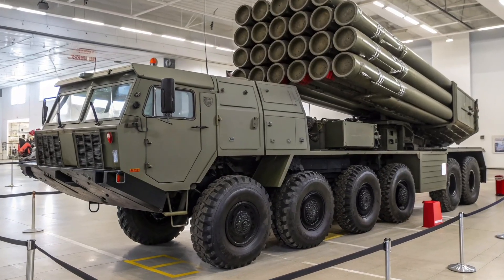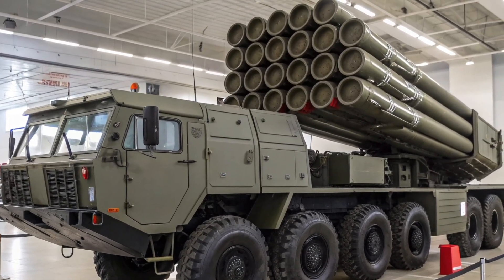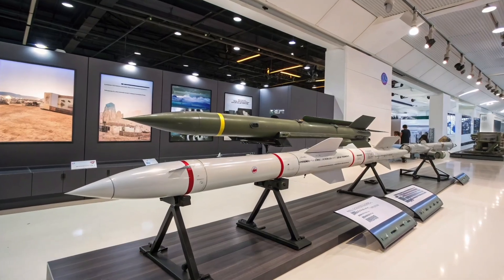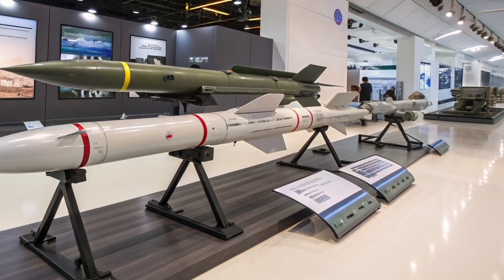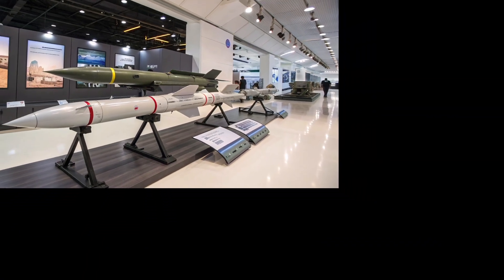The launcher features an advanced hydraulic erection system that allows it to raise missiles vertically for launch and retract them when relocating. Four powerful hydraulic outriggers are deployed to stabilize the vehicle before firing, ensuring accuracy and safety during launch sequences. The system can be made combat ready in as little as five minutes, giving it a significant tactical advantage in fast-moving battlefield environments.